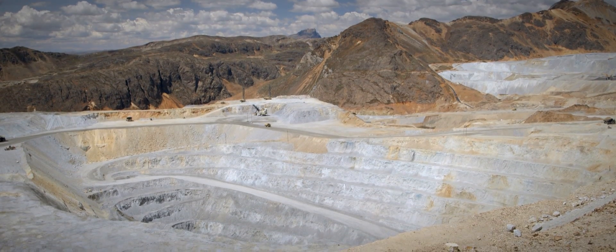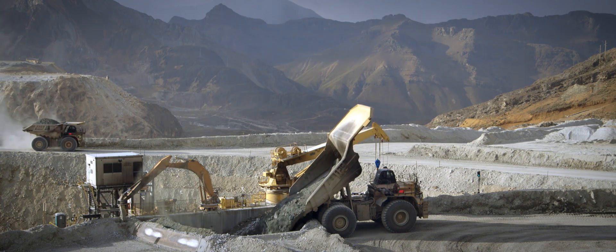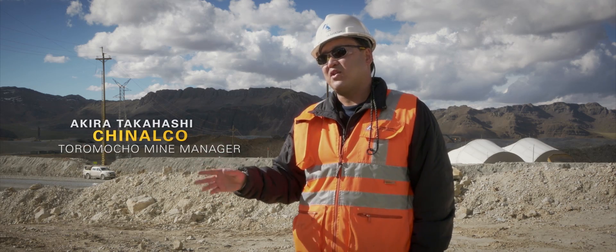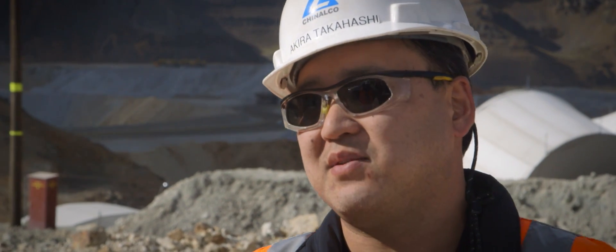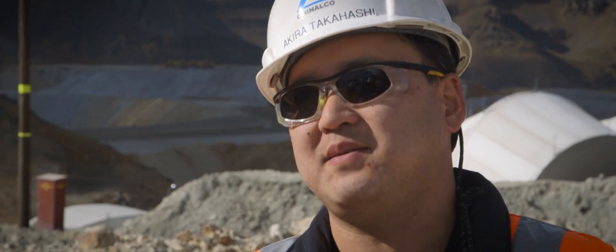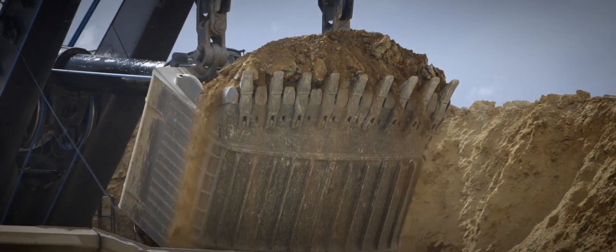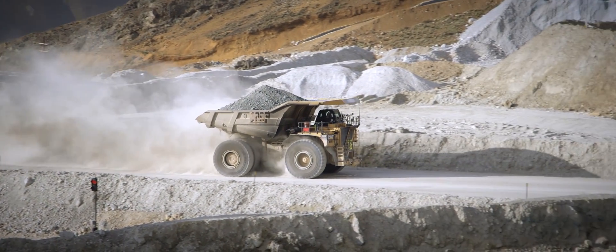This is one of the biggest operations within Peru. We have 1.5 billion tons of reserve here. Right now we are processing at a rate of between 110 and 120,000 tons per day of ore, and we want to increase up to 170,000. The strategy is to reduce the cost per ton, so if the trucks have good performance, they are going to move more material.